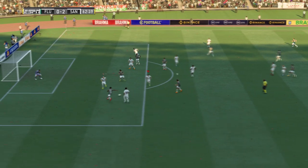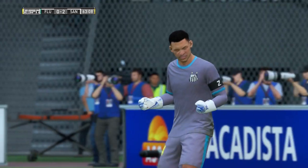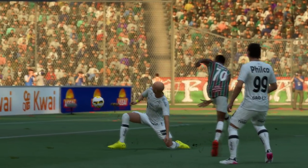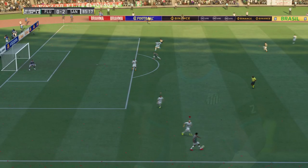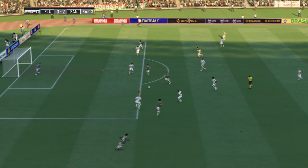Moving it nicely and throwing himself at the ball — oh, he looks threatening.